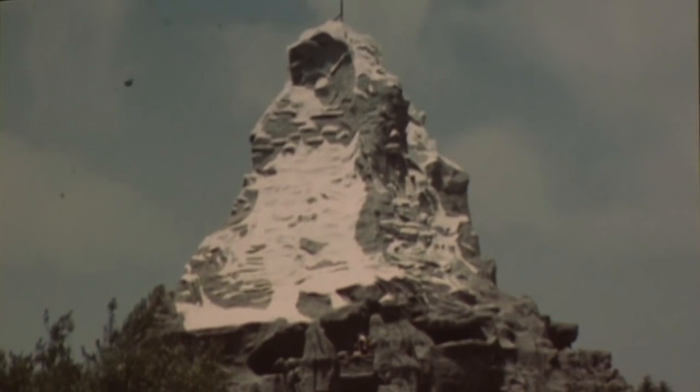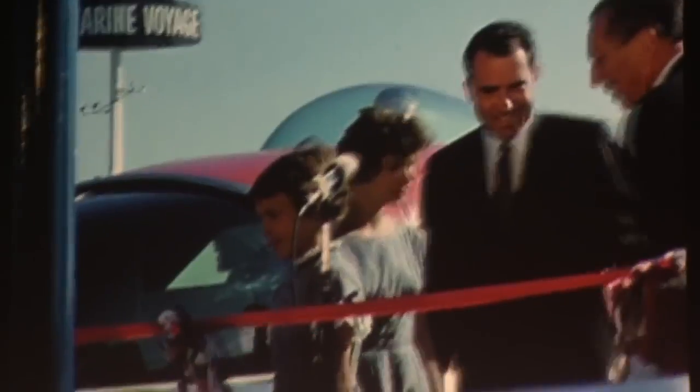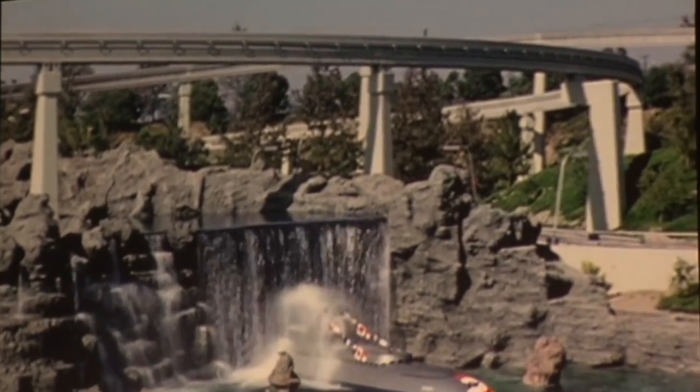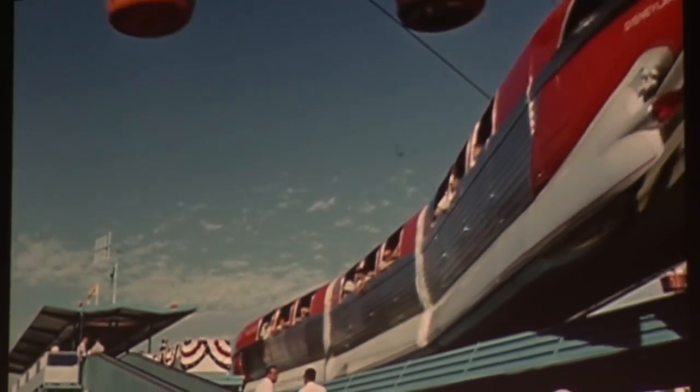On June 14th, 1959, Vice President Nixon was on hand to open and dedicate the Matterhorn Bobsleds, as well as the Submarine Voyage and the Disneyland monorail system.